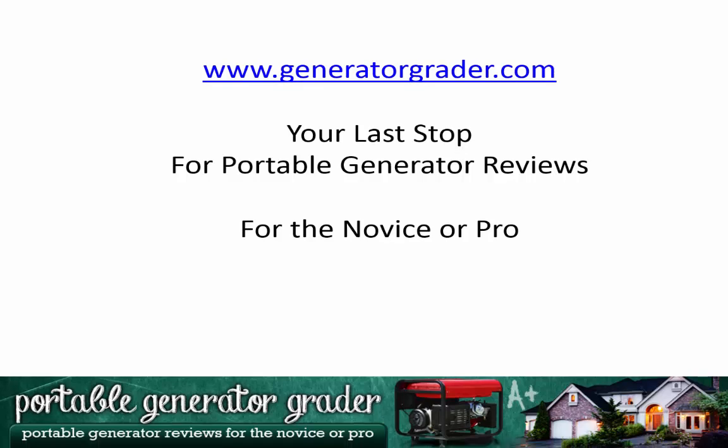Like I said, I want this to be your one-stop website for when you're ready to buy your portable generator. I'll see you at the Portable Generator Grader.